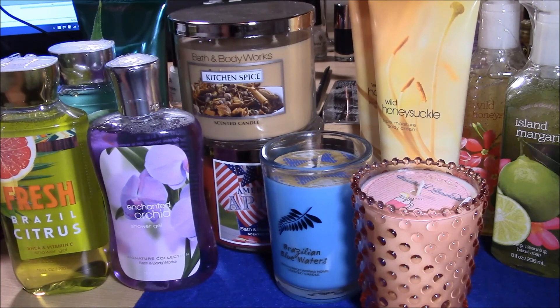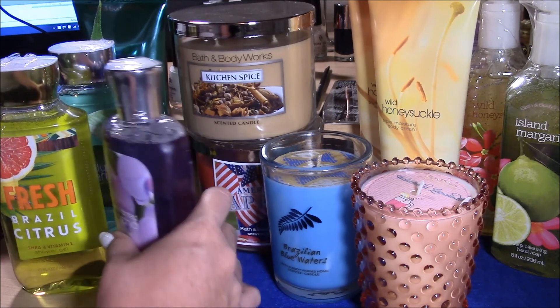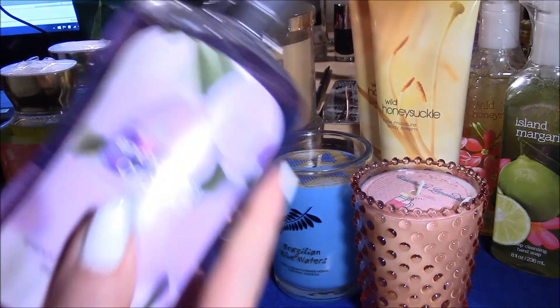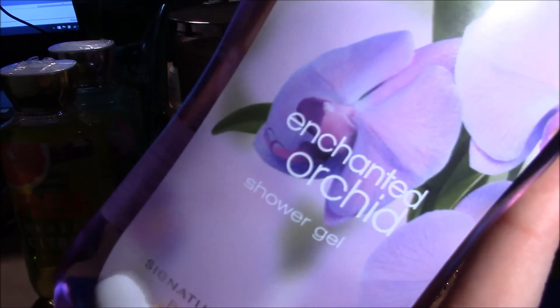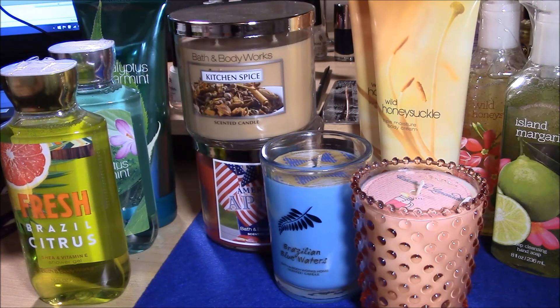I had a coupon for 20% off a $60 purchase, so I made a purchase anyway. Starting with my shower gels — these two don't have a body cream with them. I got Enchanted Orchid; there's no description on this one, but when I opened it and smelled it, it kind of reminded me of Mr. Bubble kids' bubble bath. It's definitely floral, maybe a little powdery, but it's nice. It's not over the top — very subtle.